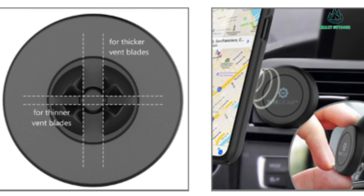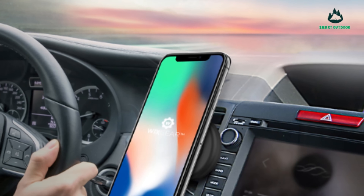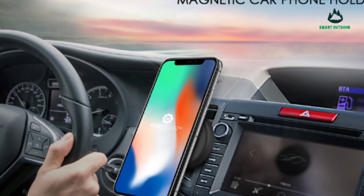Navigation is extremely easy with this magnetic car mount. It can easily rotate, fix, or tilt to any angle that best assists the viewer of the phone.